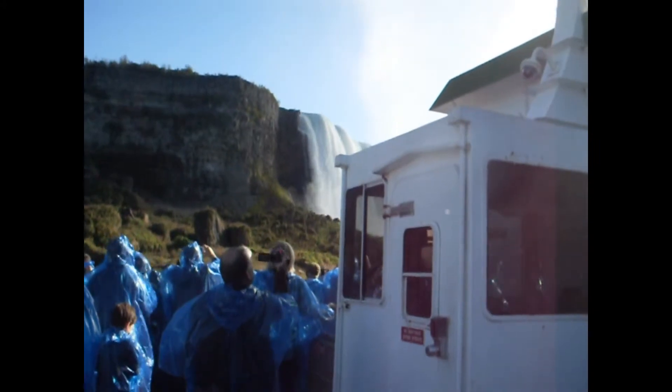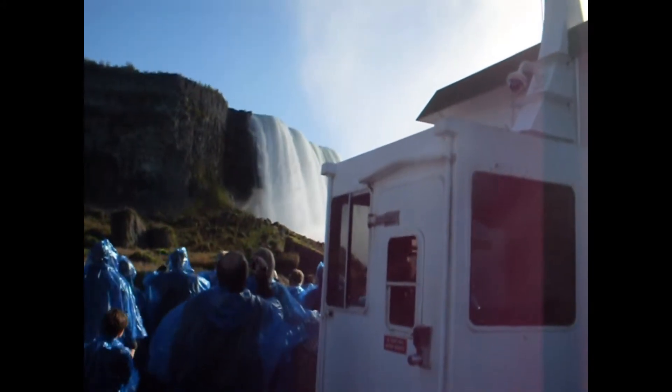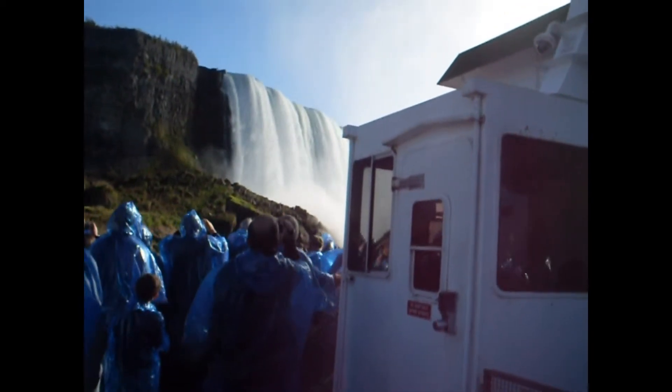To the extreme left of the Horseshoe Falls is Terrapin Point, through which passes the international borderline between the United States and Canada. Beneath us, the water plunges to a depth of 180 feet, or 55 meters.